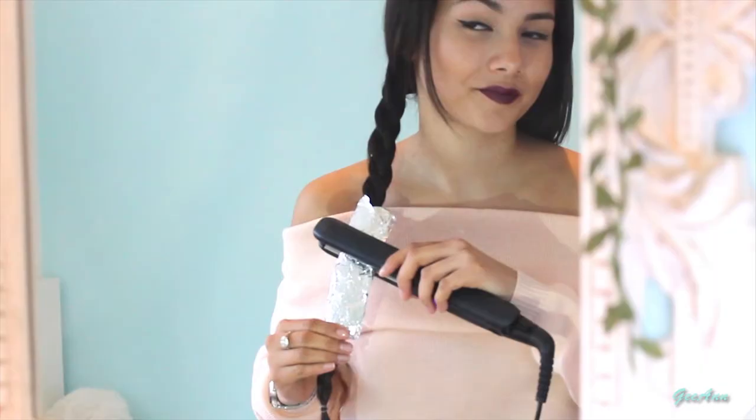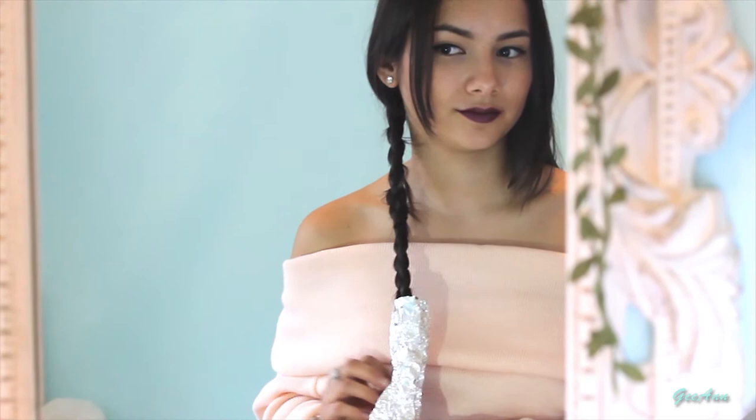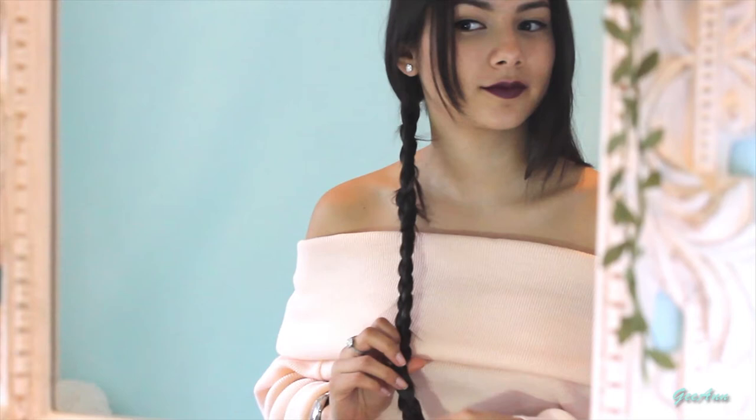After two minutes — obviously depending on how thick your hair is — undo the braid, and there you have nice looking wavy hair.